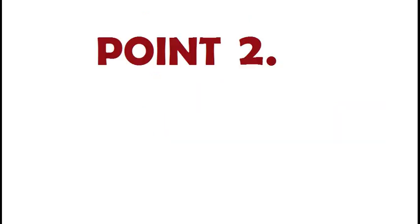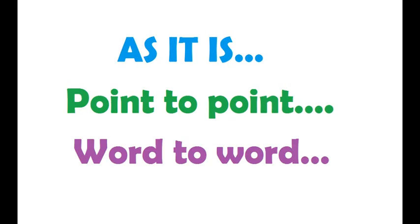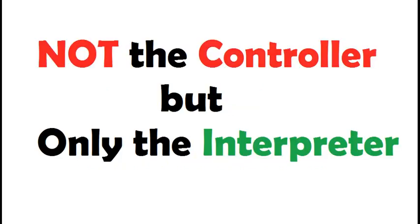Point number two. This is somewhat contradictory to the first point but actually does not contradict what the teacher said about the conveyance of meaning and feelings. Sometimes you have to convey the matter as it is, point to point, word to word. As I said in point number one, it is important to understand the feelings, purpose, circumstances, and past background — everything that gives you control over the situation. But at the same time, you have to remember that you are not the controller but the interpreter.